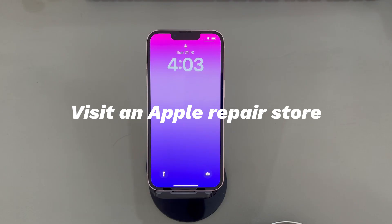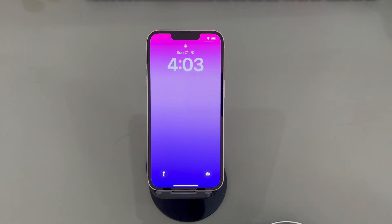Solution 6: Visit an Apple repair store. By following the previous steps, you should be able to resolve most passcode on iPhone not working issues. If the problem persists, there might be damage to the screen or other hardware components. Consider contacting Apple Support or visiting the official repair store for further assistance.